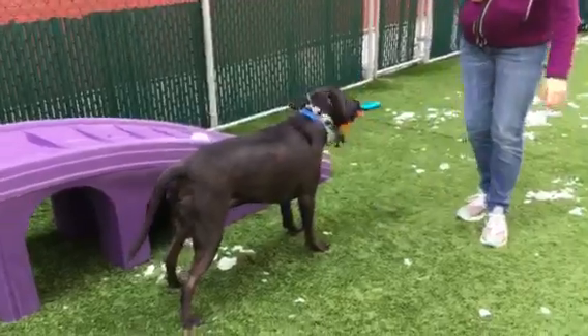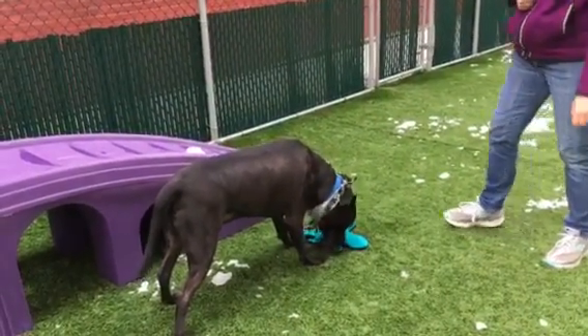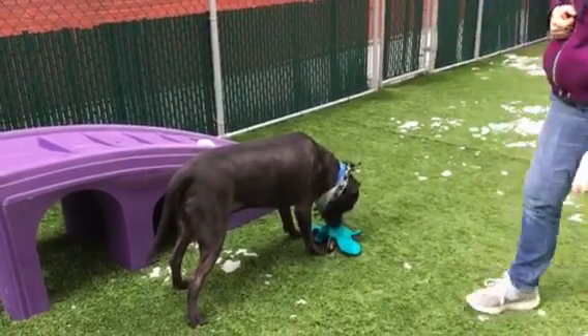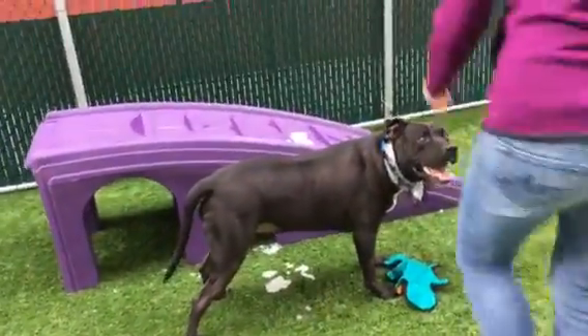This handsome fellow is Chico, this big beautiful black boy. Looks a bit like a Lab — lab-ish — one of those big soft faces. He loves to get out and about.